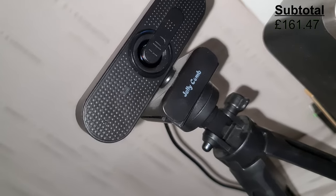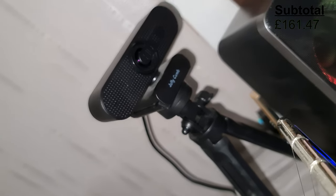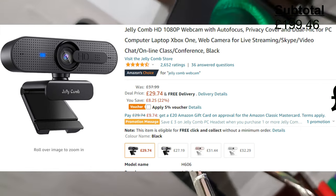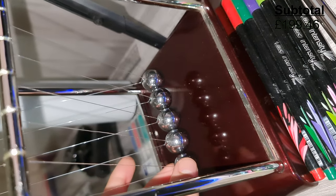Here's another Jellycomb product — it's a 1080p HD webcam, which I primarily use for video conferences and Teams meetings. I originally bought this for £37.99, but it seems to be on offer as of today, 27th January.